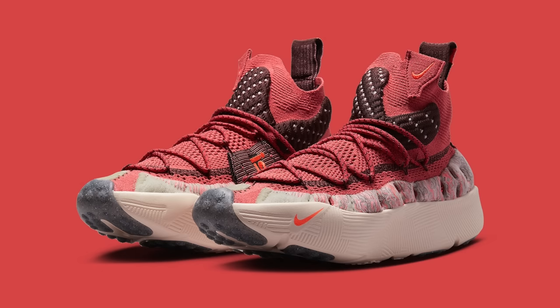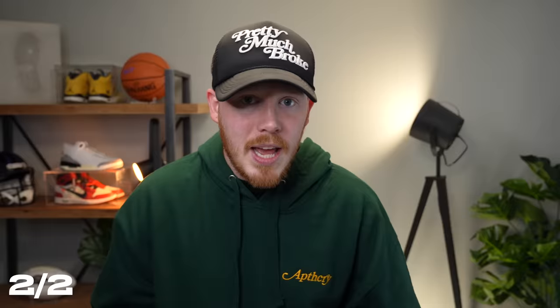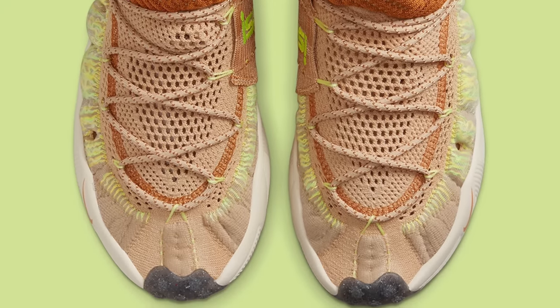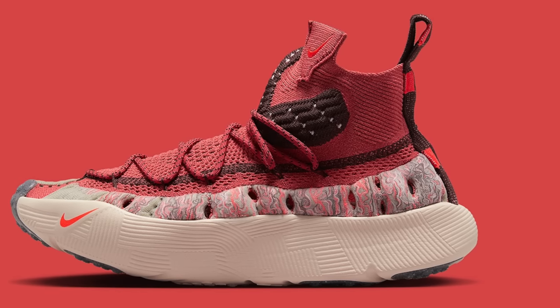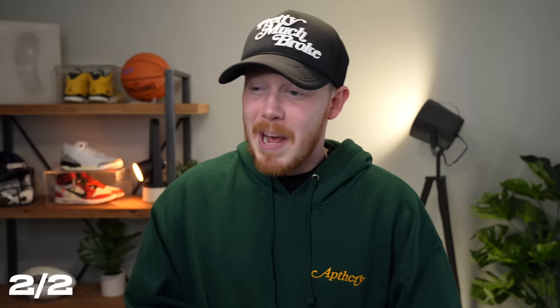Moving on to February 2nd, we've got two different colorways of the Nike ISPA Sense Flyknit dropping. The two relatively earth tone colorways are Adobe and Bright Crimson and Sesame and Desert Ochre. If you've been following Nike releases, I'm sure you're familiar with ISPA and their very experimental takes on standard sneakers. This shoe is a very experimental take on a high top knit sneaker. It's apparently inspired by Zen Gardens, and that's the reason for the ridges on the midsole. According to Nike, this shoe features at least 20% recycled materials, which is kind of nice to see — 20% is not a huge percentage, but it's nice to see them using some recycled materials.